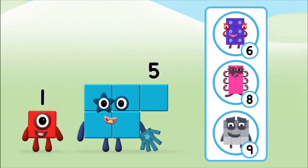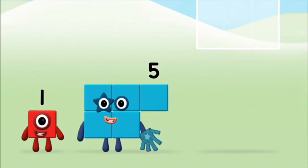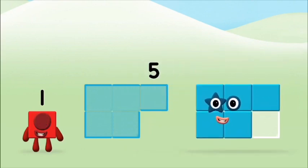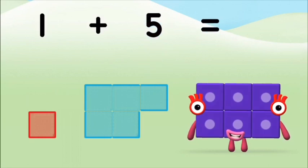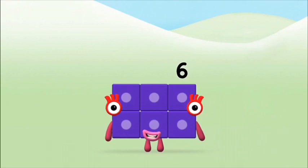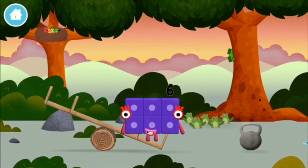Do you know which number block you'll make when you add these two number blocks together? That's the correct answer! Add the number blocks together. Five, one, one — plus five equals six. Well done! You made number block six. You made a new number block.